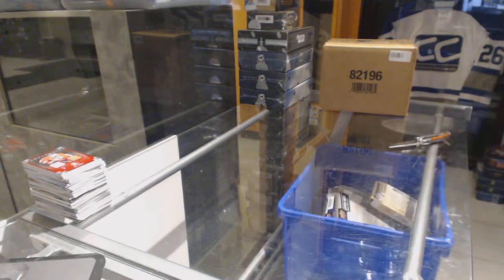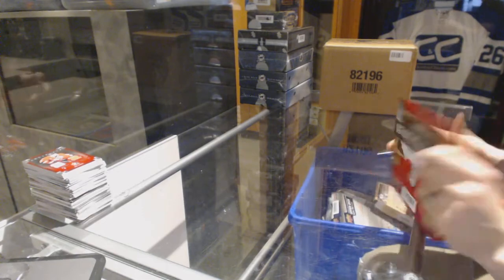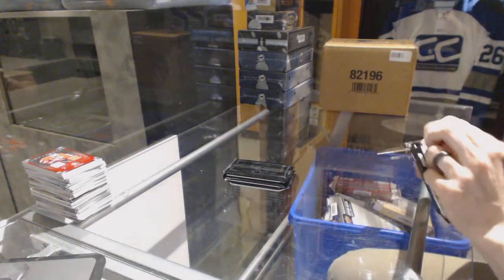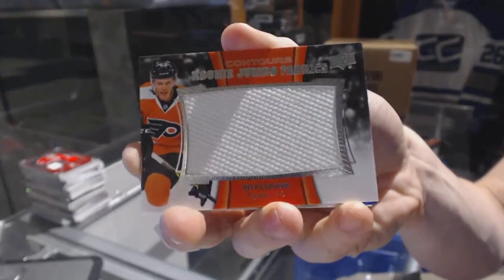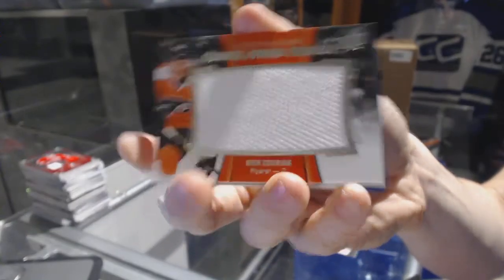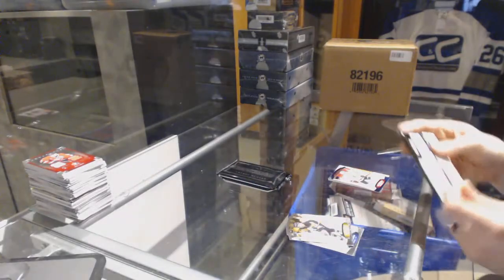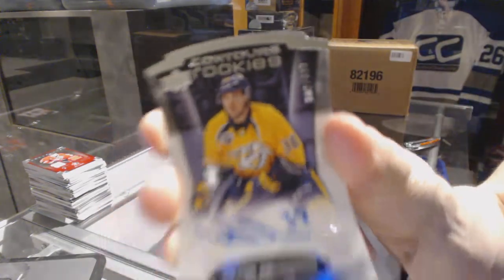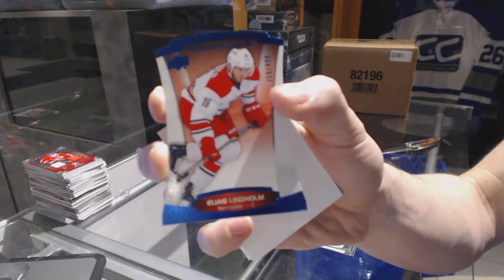On to the 1516 Contours. We've got a rookie jumbo fabrics for the Philadelphia Flyers, Nick Cousins, and a blue parallel number to 49 for the Chicago Blackhawks, Marion Hossa. We've got a rookie autograph number to 499 for the Nashville Predators, Victor Arvidsson, and a blue parallel number to 499 for the Carolina Hurricanes, Elias Lindholm.